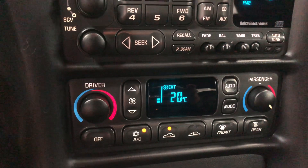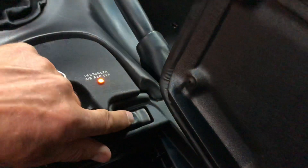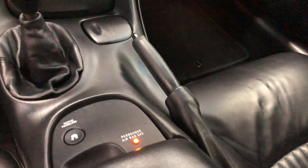This one's got the automatic dual zone air conditioning as well — ice cold out of it. Here's your traction control button there. And then the double hinge on the glove box with your gas door release right there.